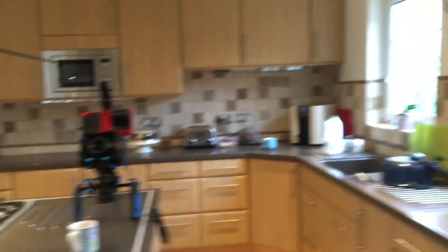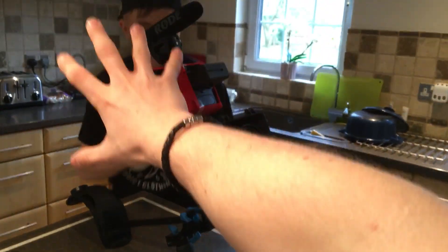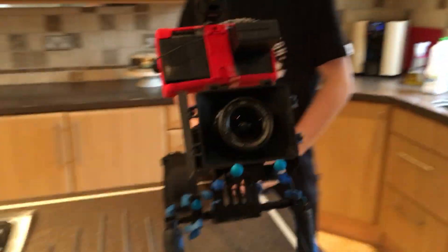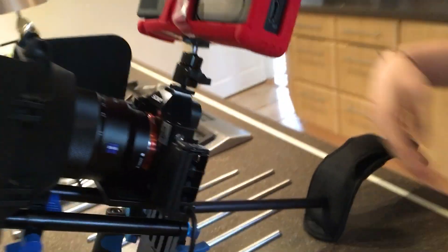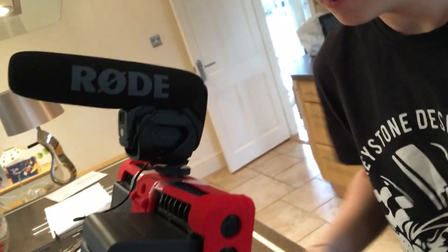Oh, we've been spotted. This is Jed and we're filming for TechFlow today. This is the rig that we've got set up right here — we've got dramatic intro music. Neo7S, Atomos Shogun with a Rode microphone.